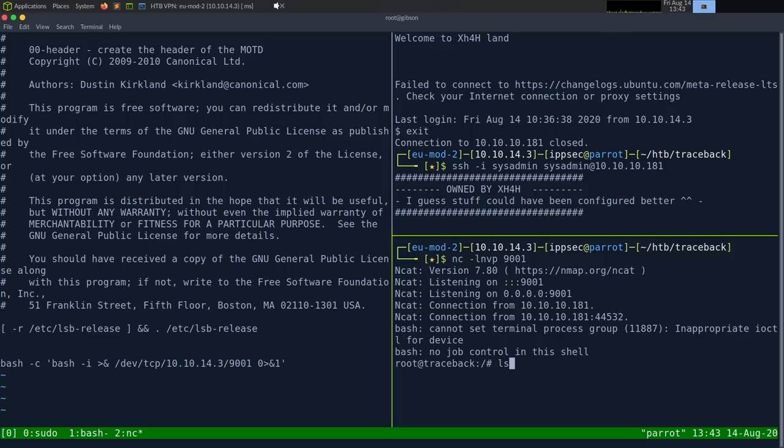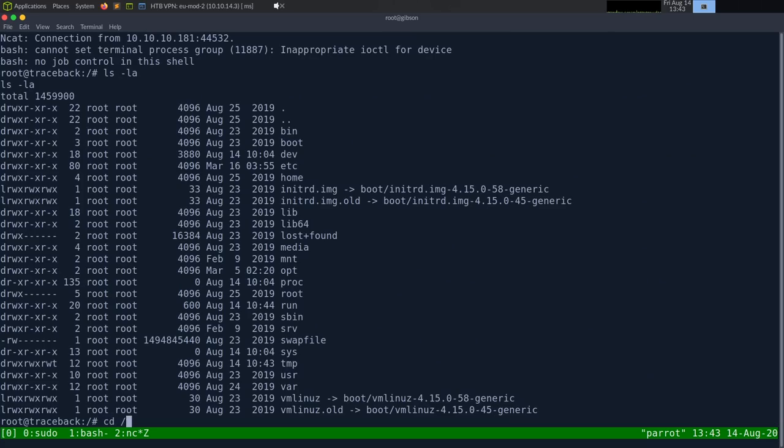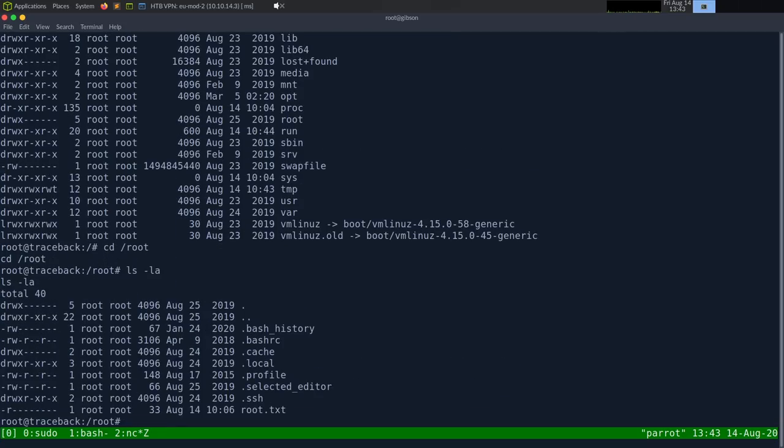As the root user, we navigate to /root and cat root.txt. That is the box! The MOTD backdoor gave us root — a really sneaky privilege escalation through a group-writable file that executes on login.